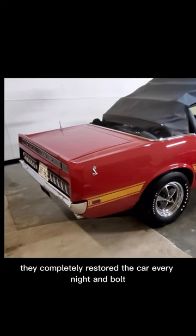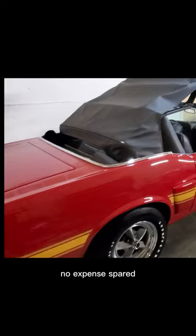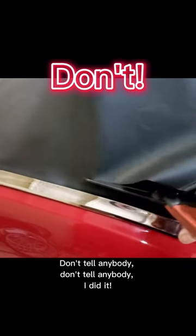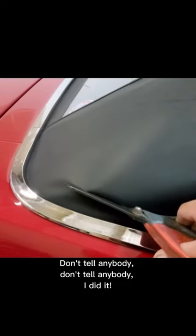They completely restored the car, every nut and bolt, no expense spared. Don't tell anybody — I did it.